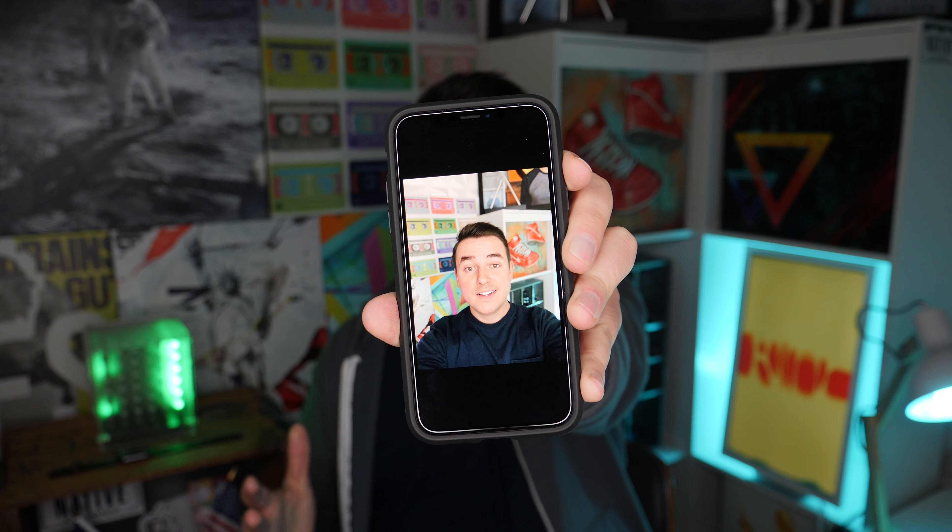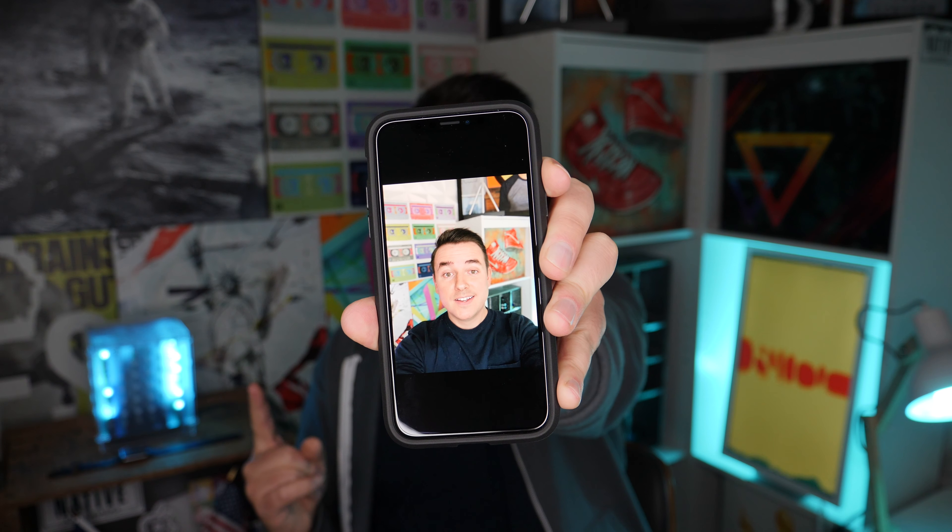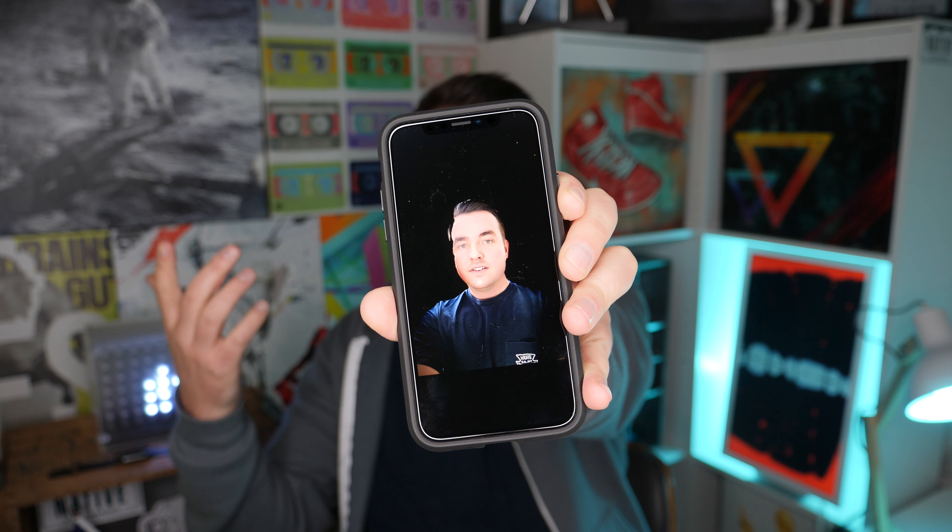Something else that's new that you're going to have to relearn is how to use the camera — more specifically the portrait mode and lighting effects. Sometimes these turn out all right, which is great when they do. But they can also turn out awful; like this one totally cut my hair and head off, and I don't like that.